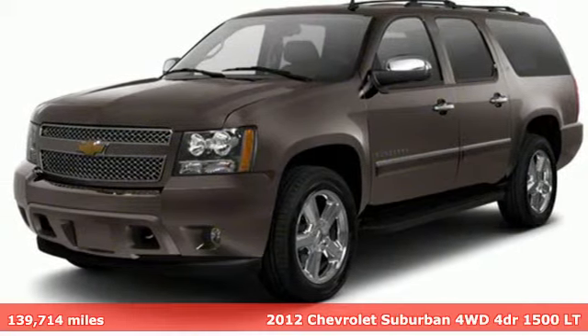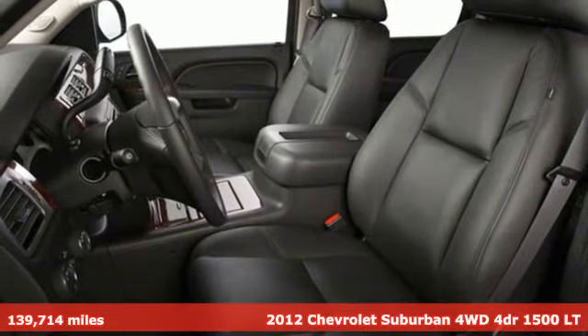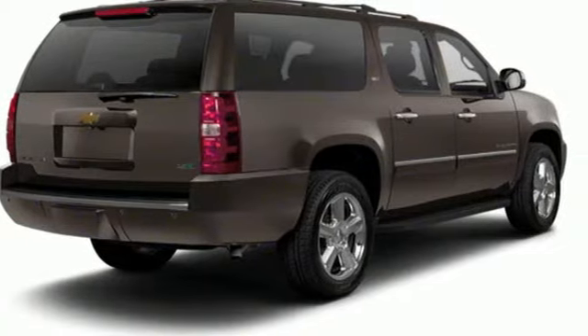It's a 2012 Chevrolet Suburban. The Chevrolet Suburban is the American original with no equal. The spacious interior offers a place for everything, and everybody, any way you fold it.